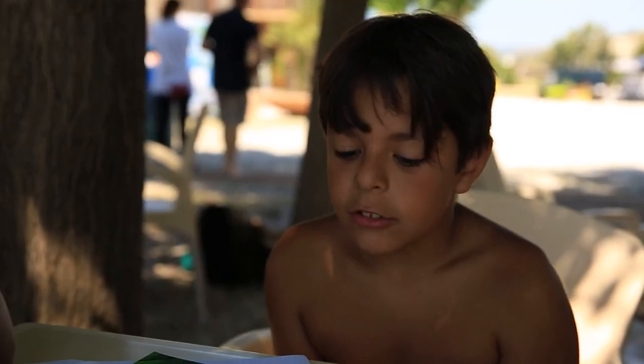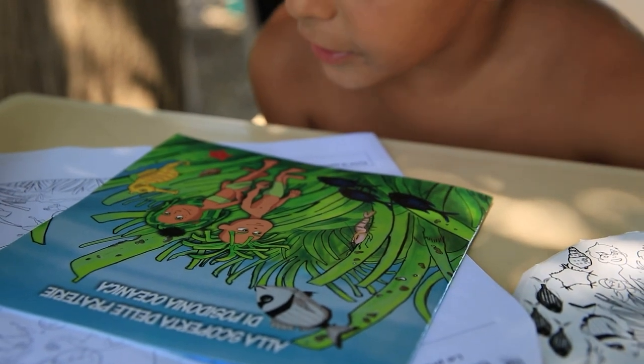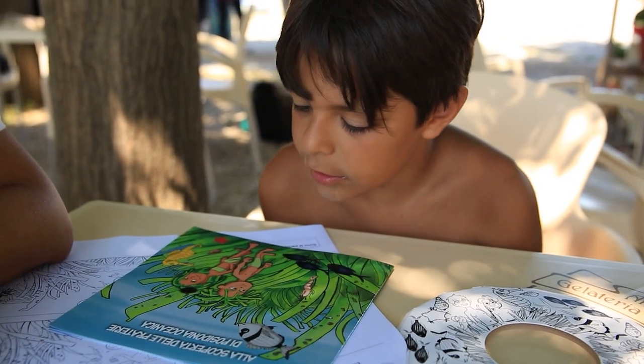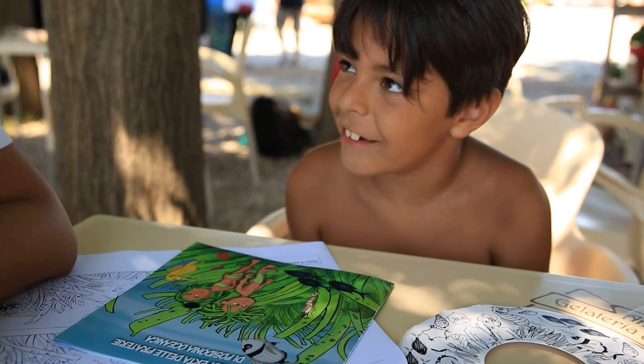It's green, it lives at the bottom of the sea — it's algae. There are fish, a lobster, a starfish, a seahorse, a sea urchin. And behind them, what is there? Do you know what that is? Sea algae. Yes, algae.